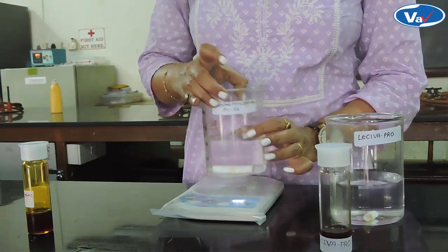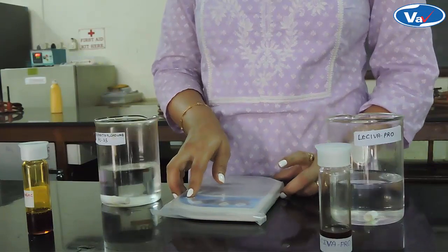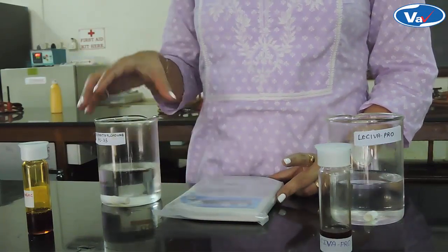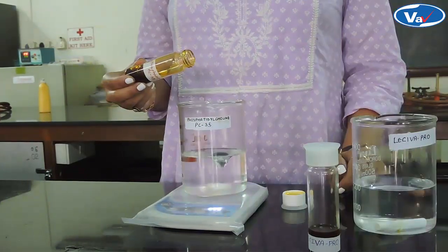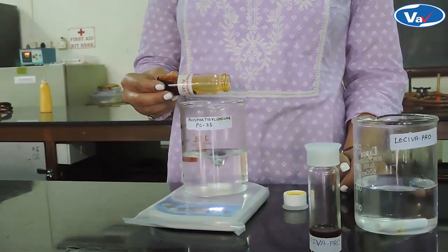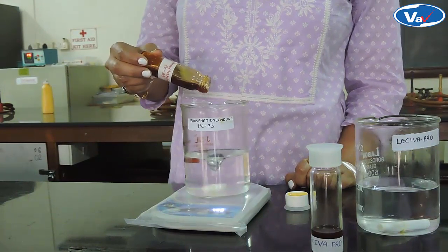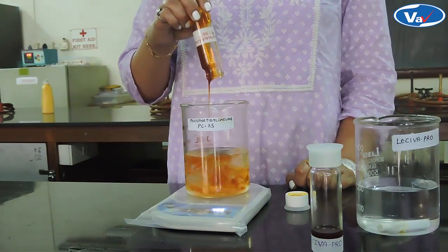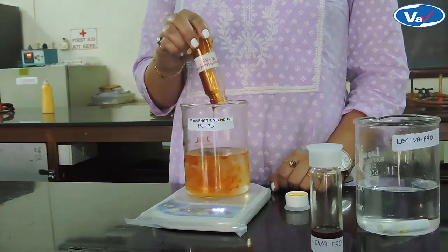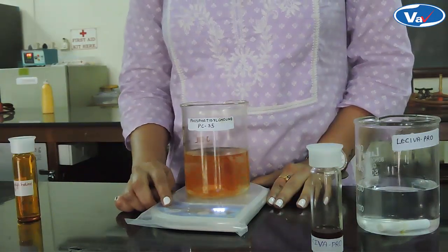First, we will study the solubility of Phosphatidylcholine-35 in purified water. We will make sure that the RPM is set constant for both experiments. We will slowly add Phosphatidylcholine-35 to purified water under stirring. To ensure homogenous mixing, we will stir the solution for another 2-3 minutes. Now we will stop stirring.